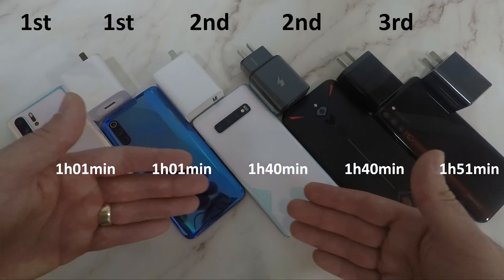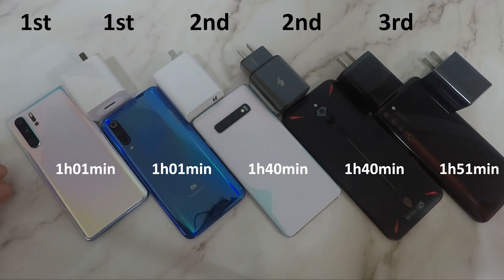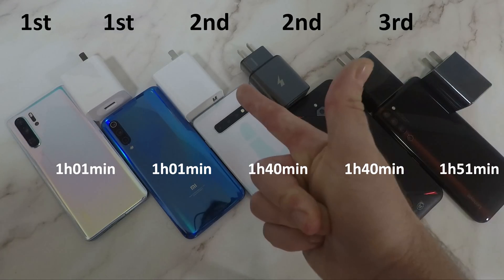Guys, I hope that you enjoyed this test as much as I did making it. Until next time, this is Technic.